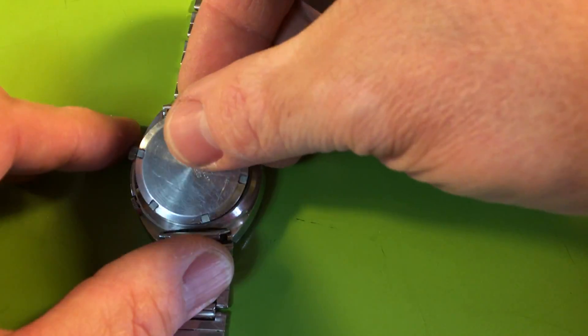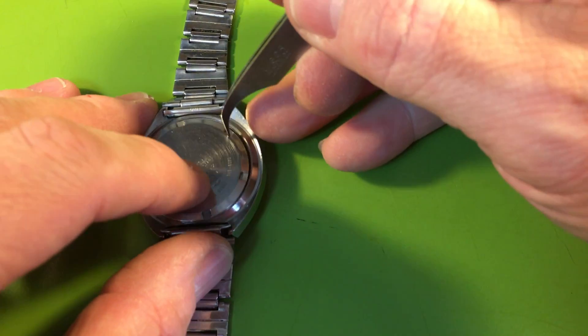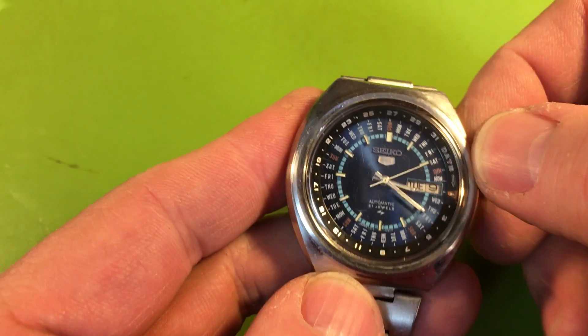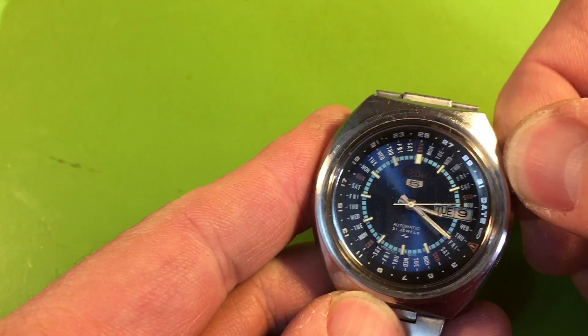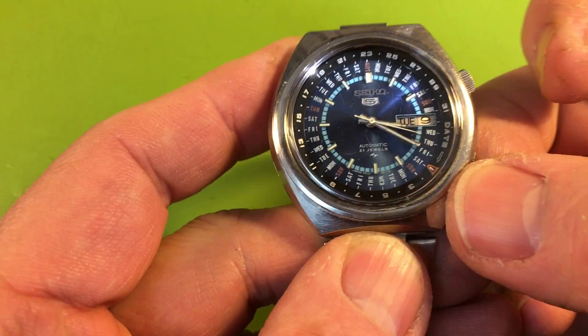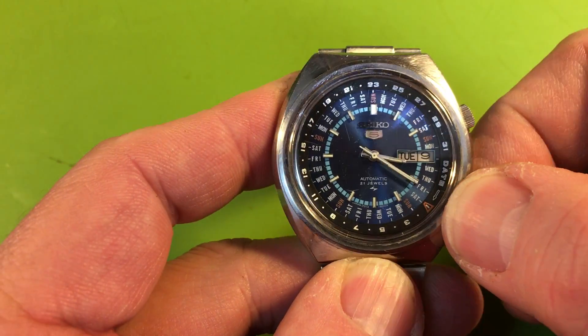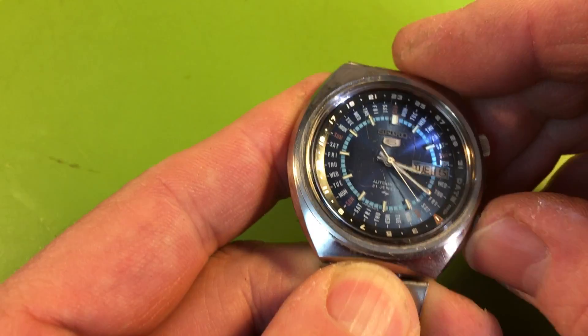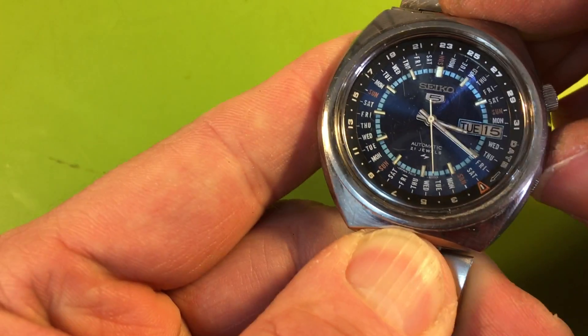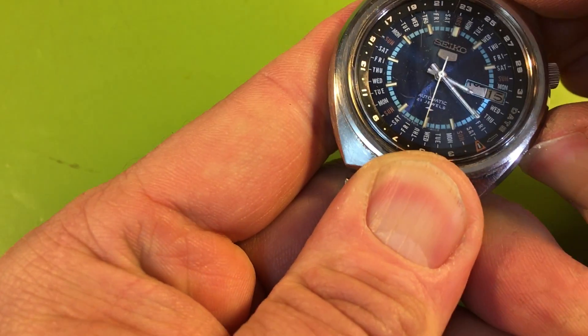No servicing marks inside the case back that I can see. These are such cool watches and they really aren't seen very often. They were sort of a novelty piece at the time — a calculator watch that allowed one to do long-term calculations of day and date by moving the inner wheel around. There's your date quick set, and there's your day quick set.